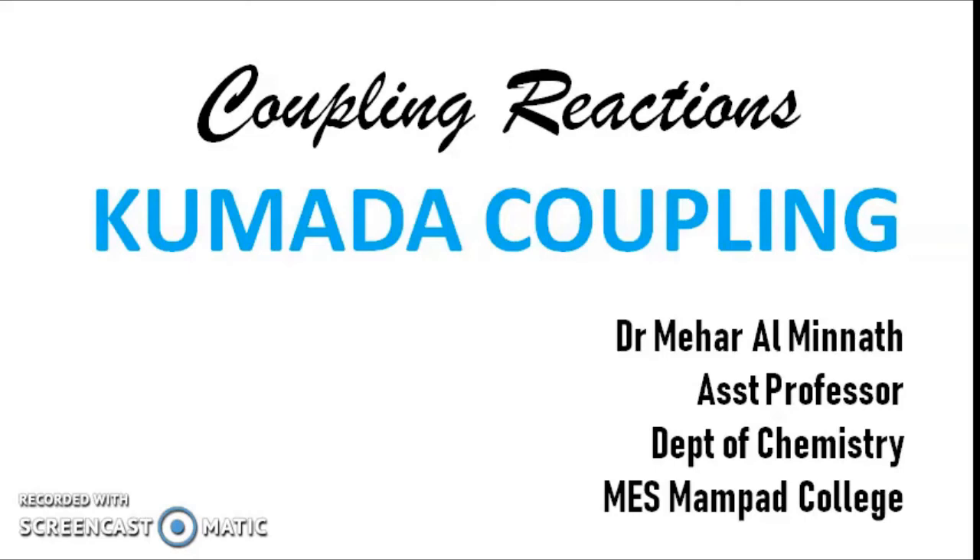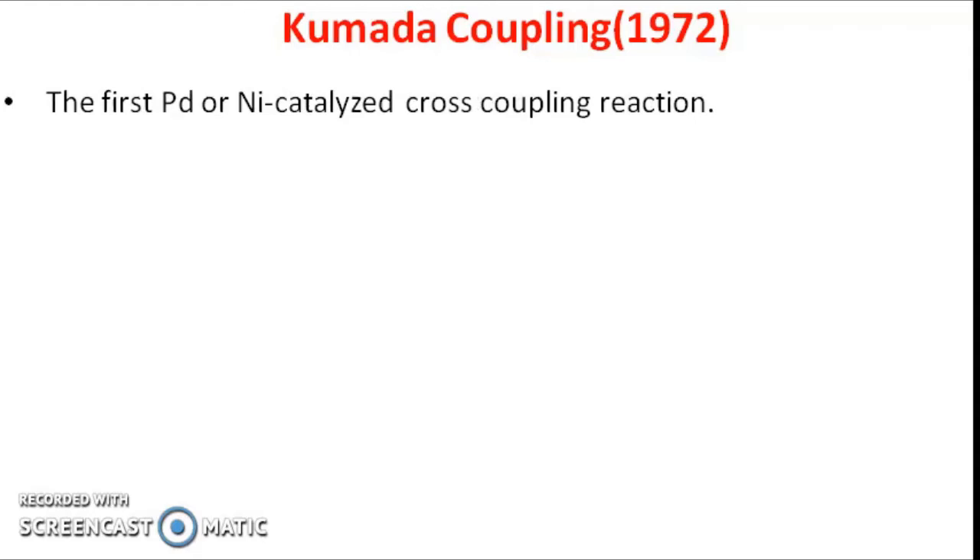Hello all. Let me brief you on yet another coupling reaction, i.e. Kumada coupling. We have already discussed Hiyama coupling and Negishi coupling reactions. Kumada coupling reaction was the first palladium-catalyzed cross coupling reaction. It was published and carried out in the year 1972, after which the rest of the coupling reactions came out.